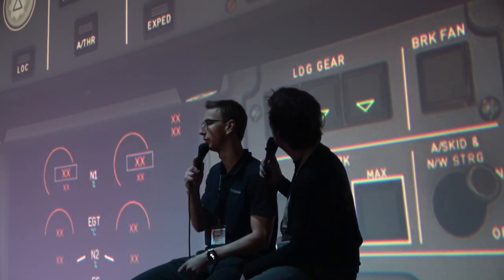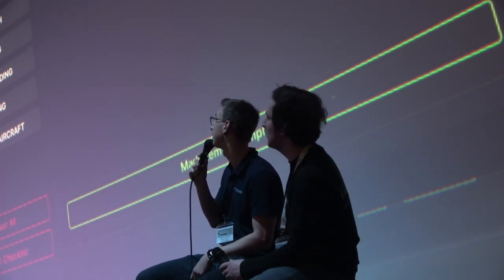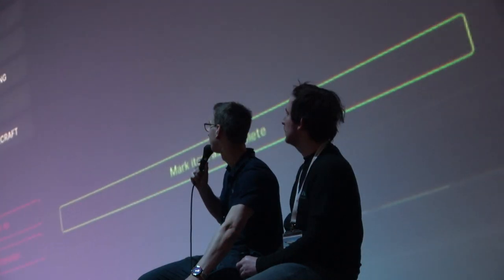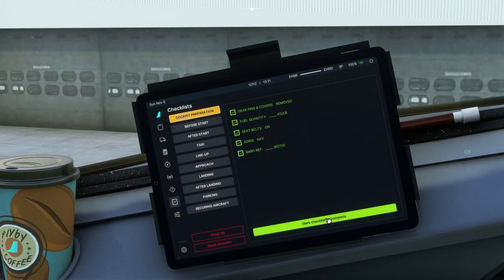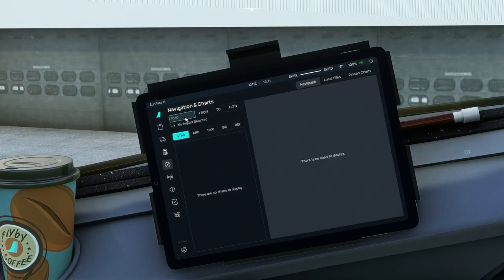The last thing you want on VATSIM in a stressful situation is the aircraft not doing what you'd expect. So that's really important. What we're hearing right now is a simulated cabin announcement, as a captain would make on the real aircraft. And another feature of the integrated Electronic Flight Bag is the ability to run through checklists. These checklists have been carefully vetted from real life, trying to mimic the real thing so you can operate the plane in a similar manner.